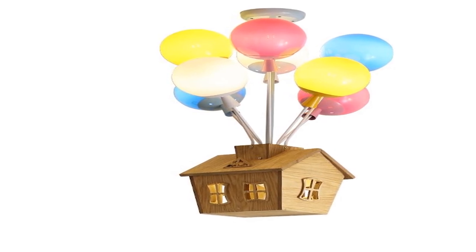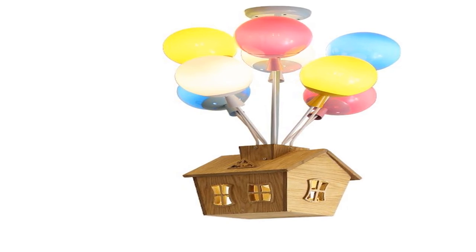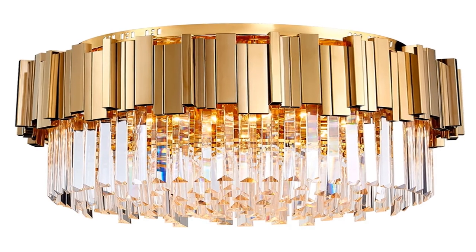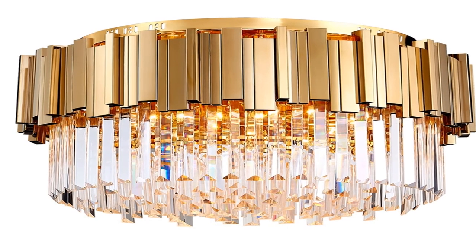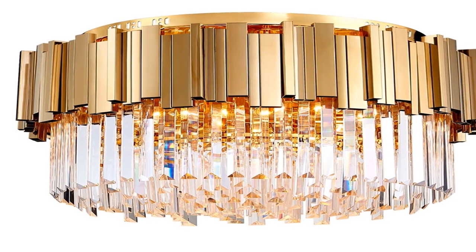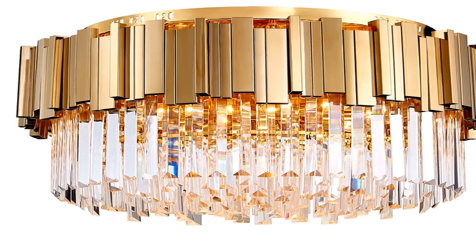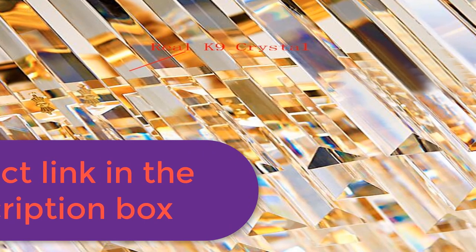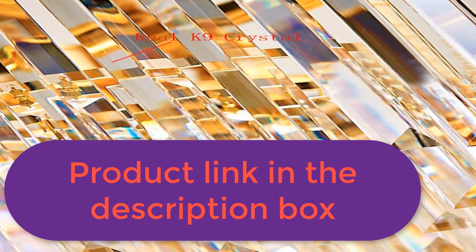Number 1: Brand name unknown. Bulbs included: no. Application: foyer, bedroom, study, dining room. Certification: CQC, RoHS, FCC, EMC, CCC, SAA. Power source: AC. Is dimmable: no. Body material: iron and crystal. Switch type: knob switch. Light source: LED bulbs. Style: contemporary. Usage: holiday. Finish: polished chrome. Technics: plated. Material: crystal. Features: beautiful. For more information, product link in the description box.